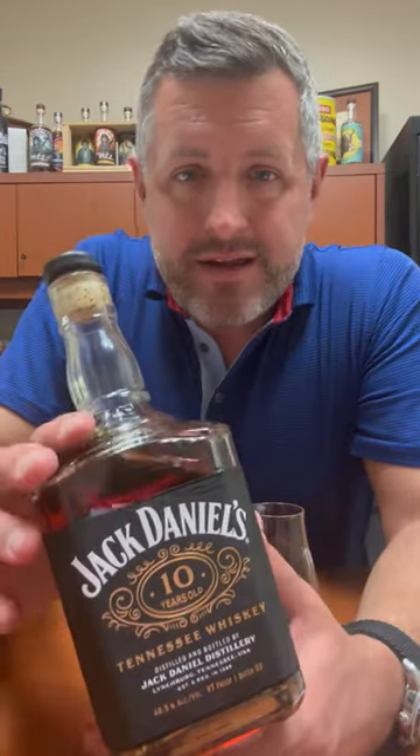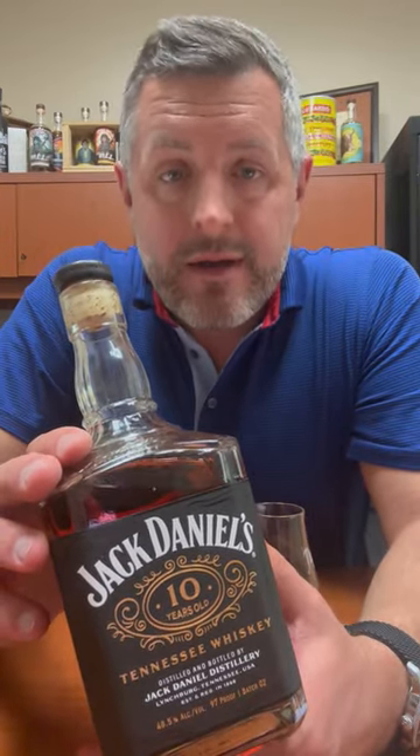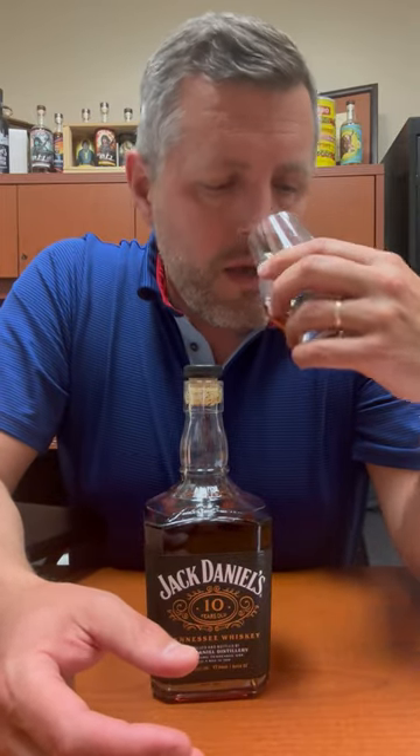Today I've got Jack Daniels 10 Year, Batch 2, bottled at 97 proof. I cannot get enough of these new Jack Daniels innovations — if you see them do a pure whiskey, not a flavored thing, you've got to jump all over it. I had the 12 Year a few weeks ago, it was killer at 107 proof. On the nose, it's like a leather shop with that classic Jack Daniels woodsiness, a little tropical fruit, a little spice. Very sippable at 97 proof — let's give it a taste.